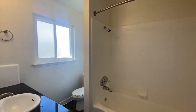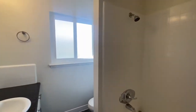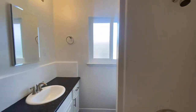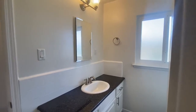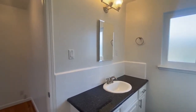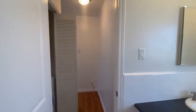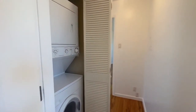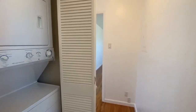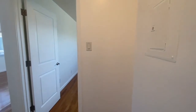Here is the updated bathroom. We've got a nice shower over tub, an updated vanity, and a nice window providing a lot of airflow and light. Airflow and light are really themes of this unit. If you're spending a lot of time indoors as most people still are, you really want to keep the environment nice and fresh, and that's something that can be easily achieved here.